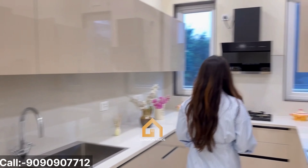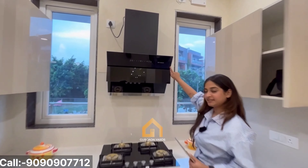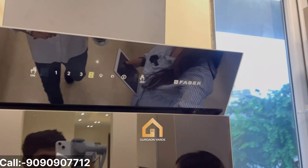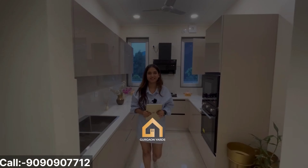Over here, we have the very modern look kitchen. All the appliances that you get are from Faber. Ultimate colour combination theme all over the kitchen as well.